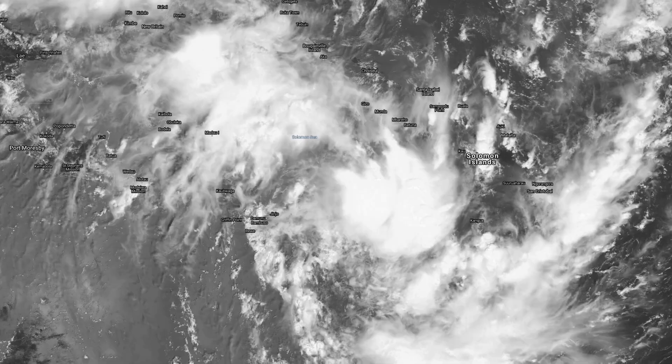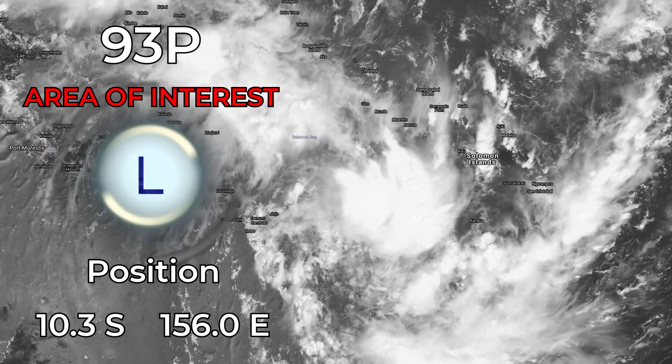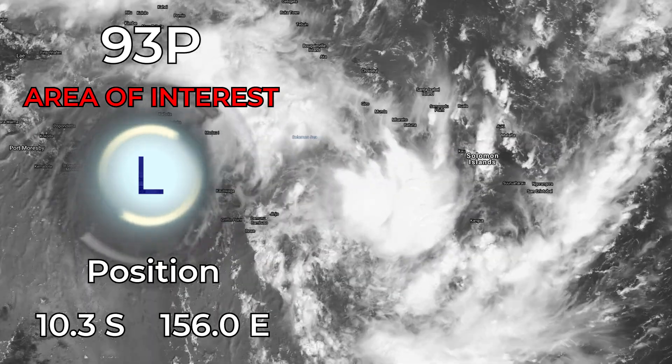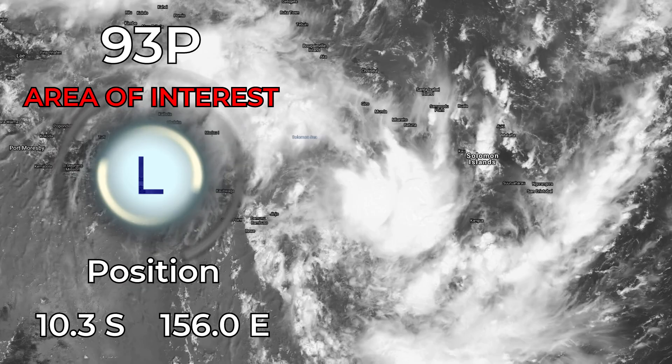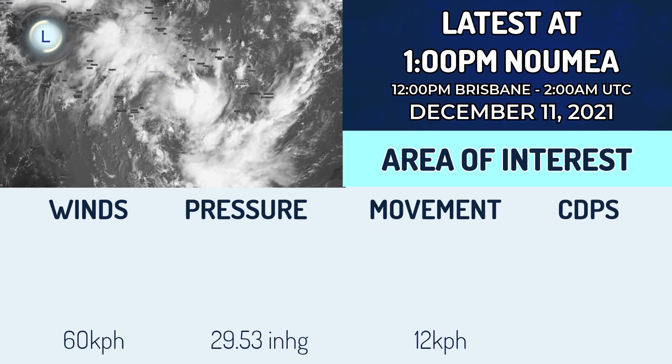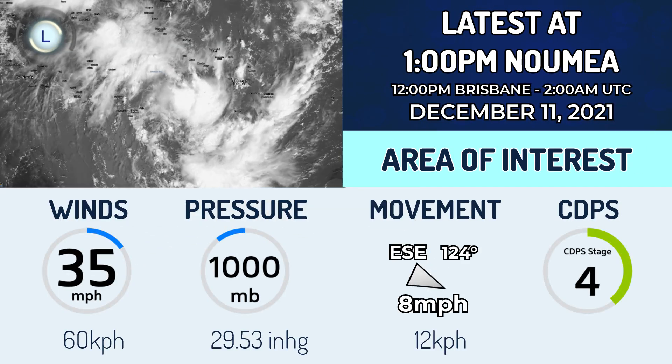For a while now we've been on the brink of a new tropical cyclone. We're still not there quite yet, but it's getting very close indeed. Invest 93P, an area of interest with that label, in the Solomon Sea at 10.3 degrees south, 156 degrees east. So there it is right now — 35 mph winds and a pressure of 1000 millibars.